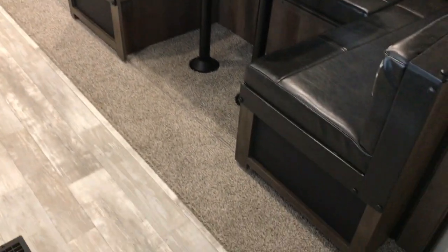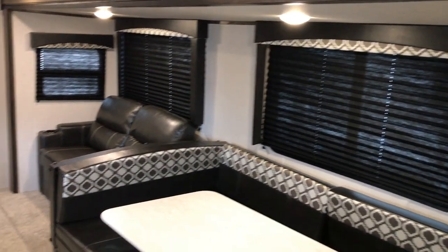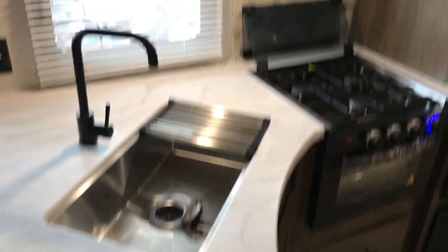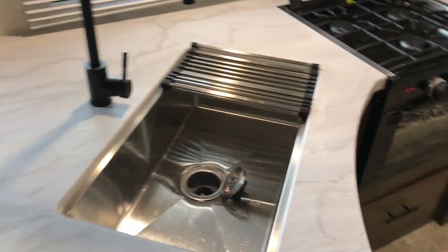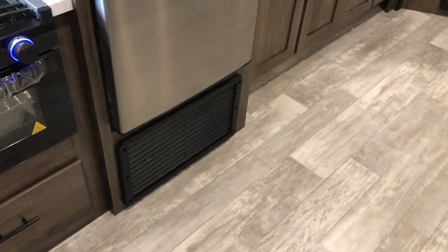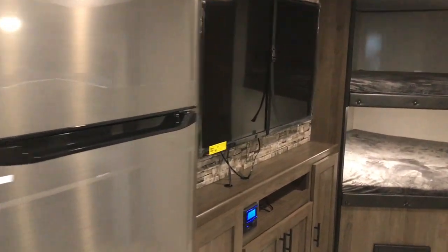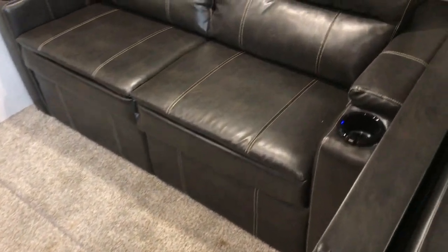Turning around so you get a good look — the super slide has a big U-shaped dinette with big windows. You have a sofa in the back, and the kitchen is on this side with lots of storage cabinets up above, a stainless steel sink, a three-burner stove, an oven, and a 12-volt stainless steel 11 cubic foot refrigerator. There's the 50-inch TV right across from your sofa.